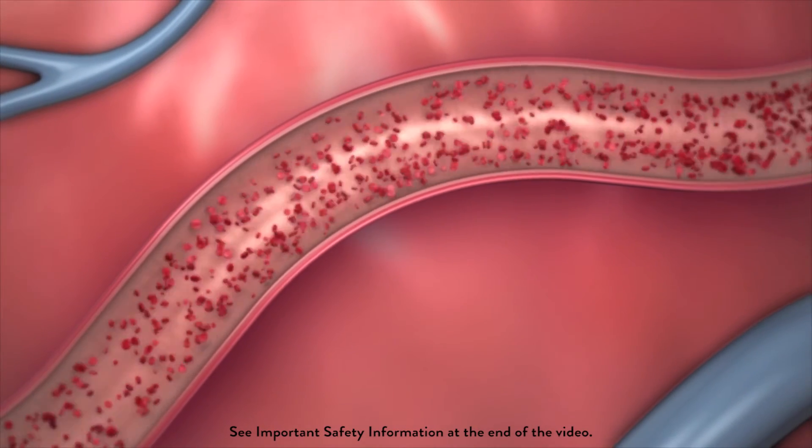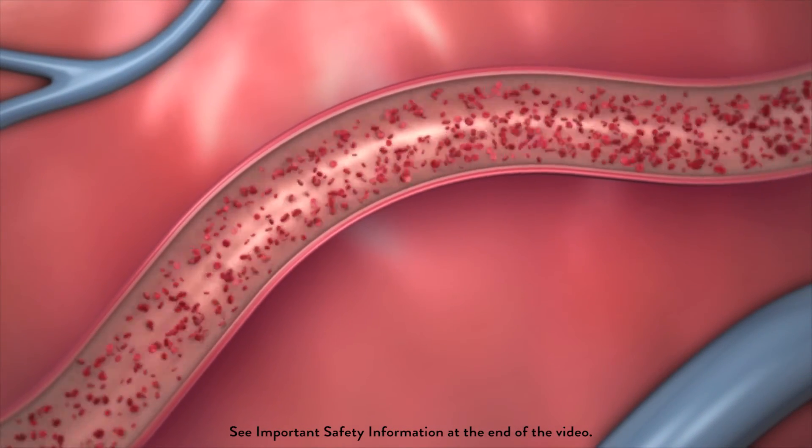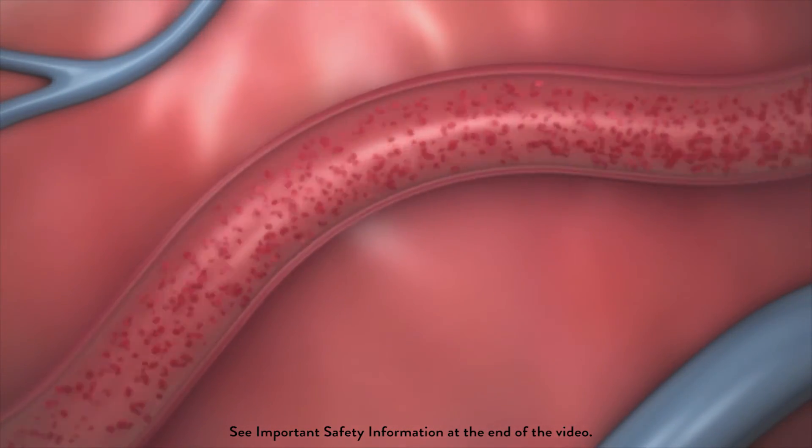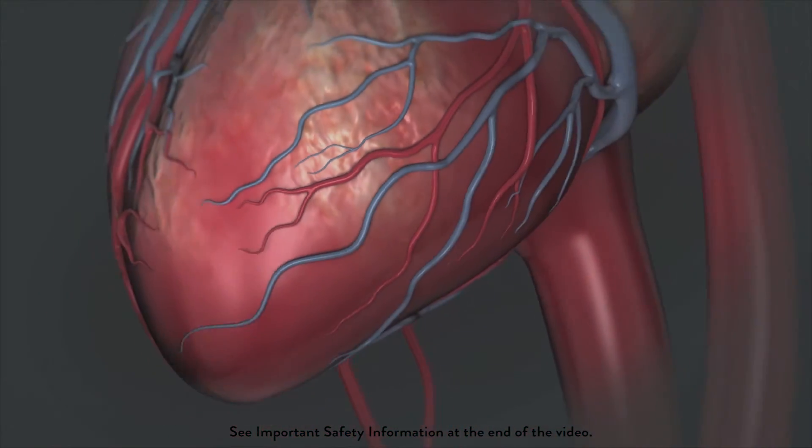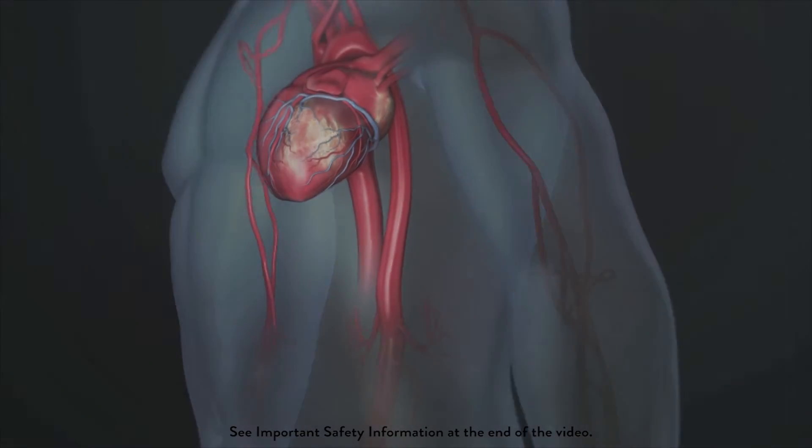Without a permanent metallic implant left behind, a vessel treated with the absorbable stent has the ability to move, flex, and pulsate naturally, while continuing to supply the heart with the oxygen-rich blood it needs.